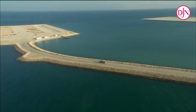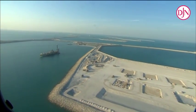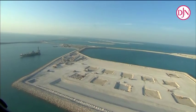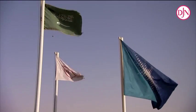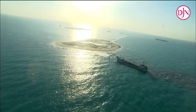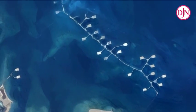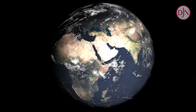The Manifa oil field is expected to add 900,000 barrels per day of production capacity to the world's crude oil production. Jan De Nul is truly proud that Saudi Aramco showed trust in its capabilities, and that Jan De Nul has been able to contribute to the realisation of this giant project, which will play an important role in the overall worldwide oil production.